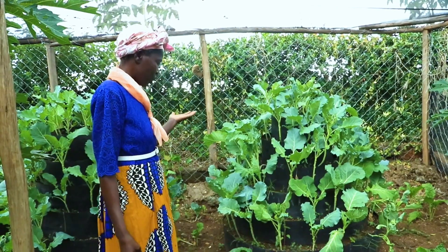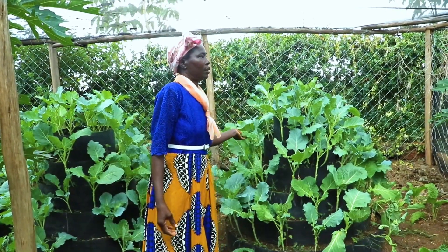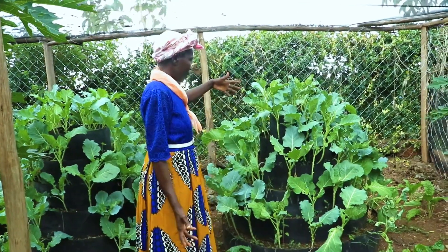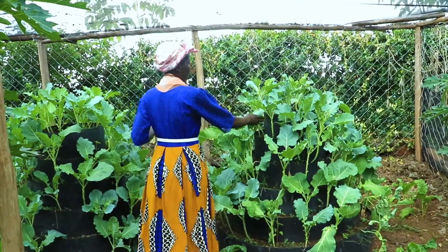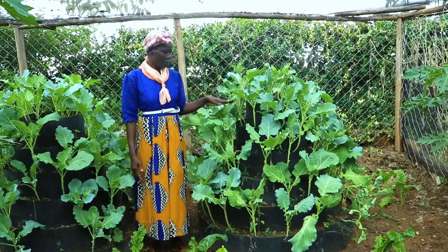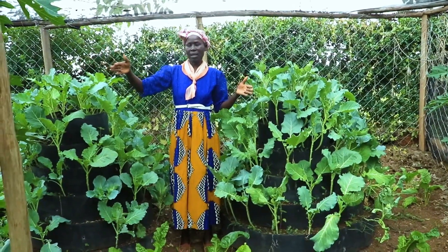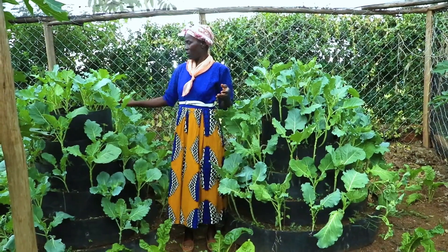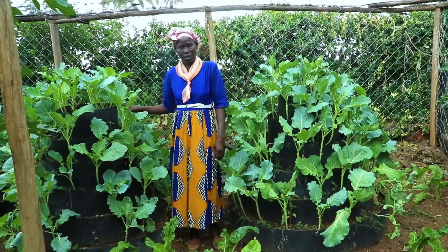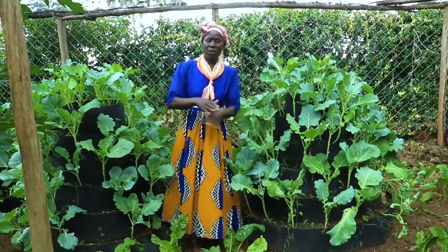Another advantage of this type of kitchen garden is water conservation. In this area water is scarce — I have to use tanks. With this raised bed, just one 20-liter jerry can is enough to water the whole bed for a full day. Compared to planting on the open farm, where 20 liters would not be nearly enough, this modern kitchen garden is far more water-efficient.